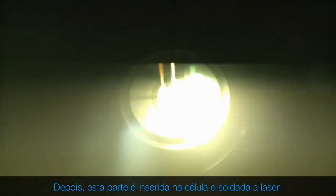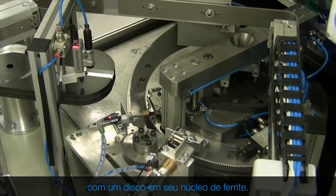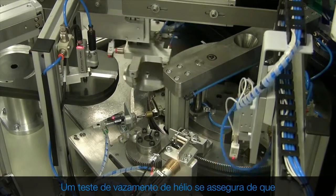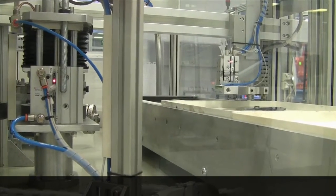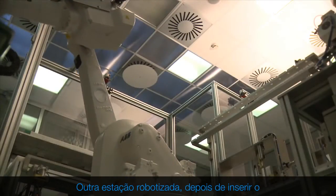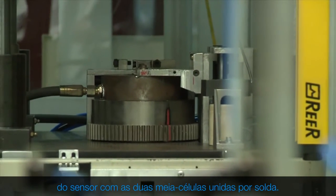Next, the feed-through is inserted into the cell and laser welded. The sensor diaphragms, which may be of different thicknesses, are now equipped with a disc and its ferrite core. A helium leak test ensures the process has been correctly carried out. Another robotized station, after inserting the sensor diaphragm, proceeds with sensor assembly with the two half cells welded together.